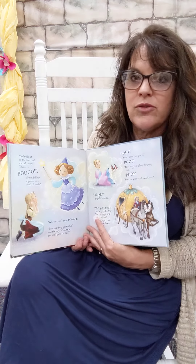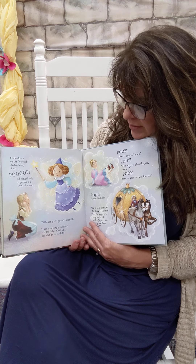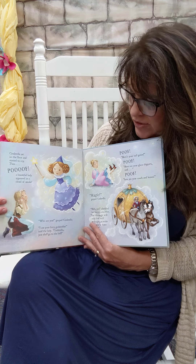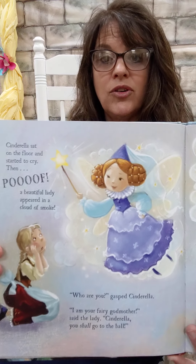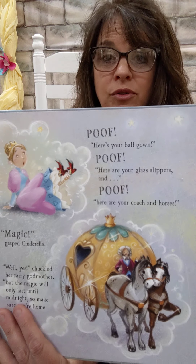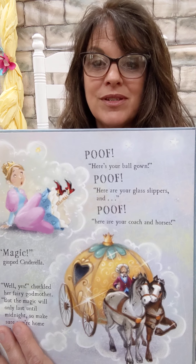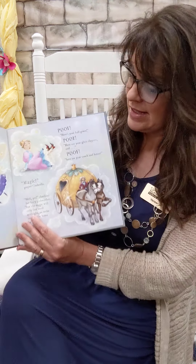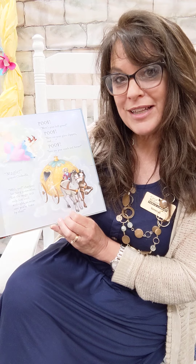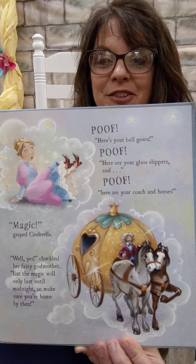Cinderella sat on the floor and started to cry. And then, poof, a beautiful lady appeared in a cloud of smoke. 'Who are you?' gasped Cinderella. 'I'm your furry godmother,' said the lady. 'Cinderella, you shall go to the ball.' Poof, there's your beautiful gown. Poof, there's your beautiful glass slippers. Poof, there's your carriage and your horses. 'Magic!' said Cinderella. 'Well, yes,' chuckled the furry godmother. 'But the magic will only last till midnight, so you have to be home before then.' That's all the same as a regular story.